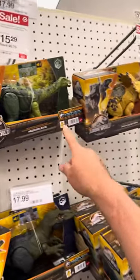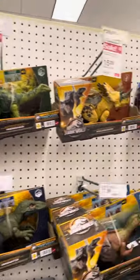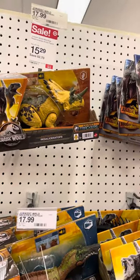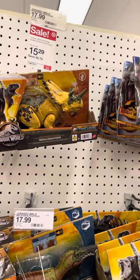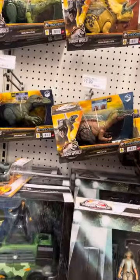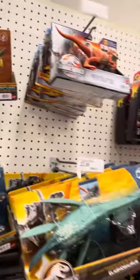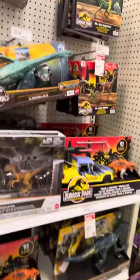Even the Nidrosaurus — a brand new one — from $18 to $15, and the Regaloceratops from $18 to $15. I don't know what's going on; these two just came out and I have no idea why they're already on clearance.